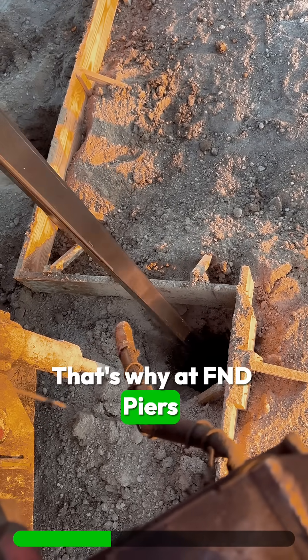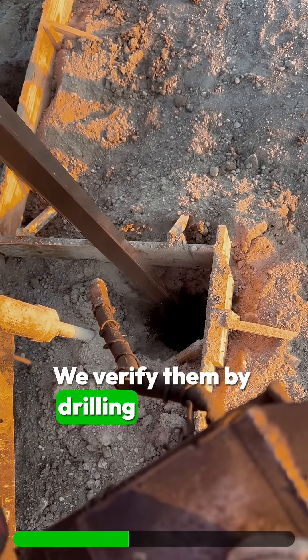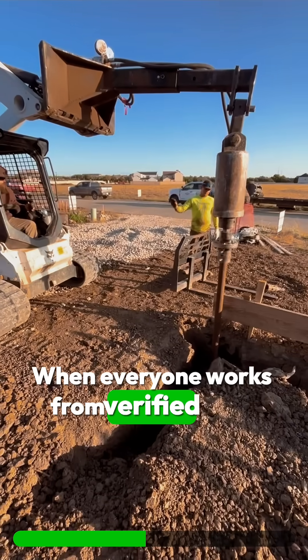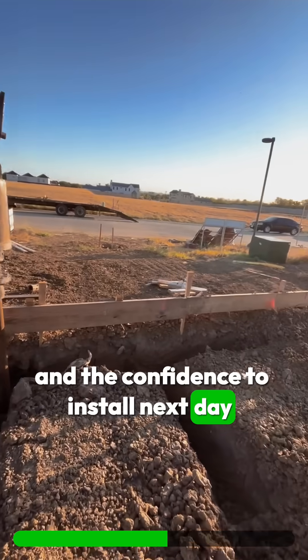That's why at F&D Peers, we don't just rely on a geotechnical report — we verify them by drilling test holes exactly where your foundation's going to be. When everyone works from verified data, you get fewer surprises, faster inspections, and the confidence to install next day.